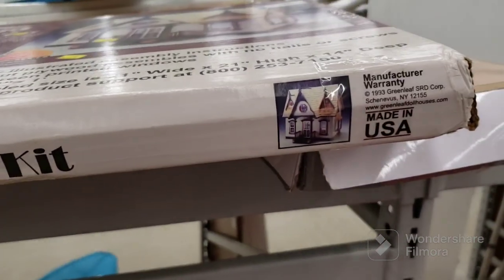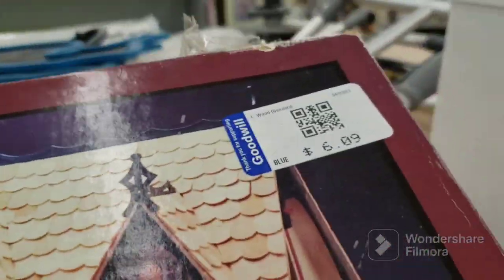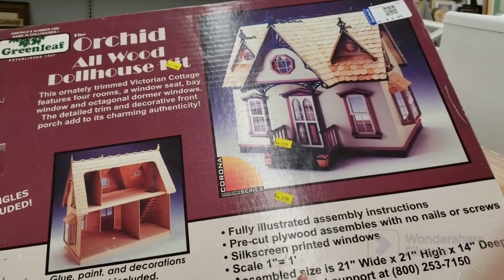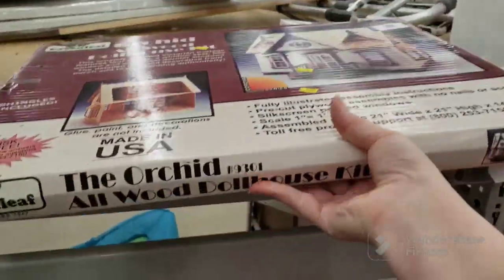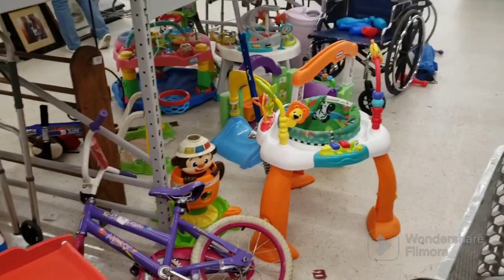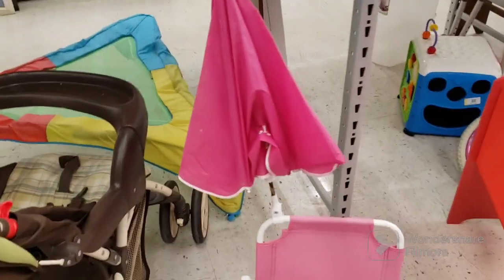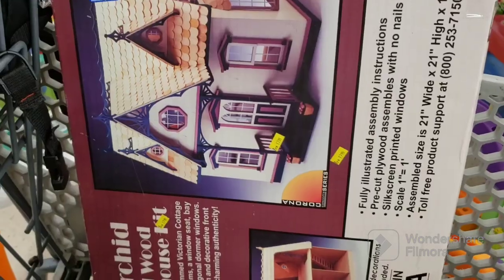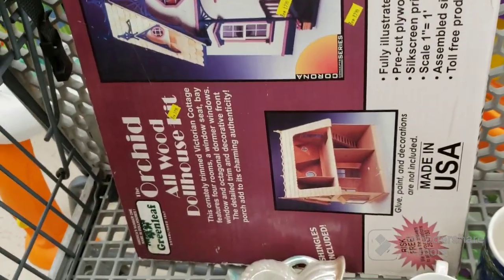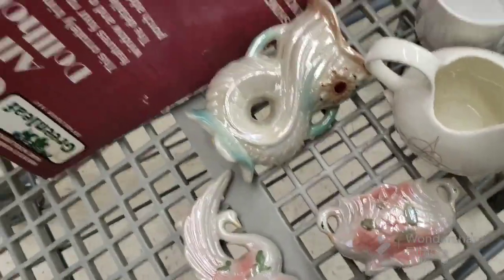Who remembers these? This one is from 1993 — the Orchid All Wood Dollhouse Kit. I'm tempted but I don't know if they still go for good money. There's a lot of kitty toys here. There's a wheelchair here — I'm going to look that up and see if it's worth picking up. Alright, it's going in my cart. Apparently these sell online for about $60, and it is still sealed. I'm getting it.